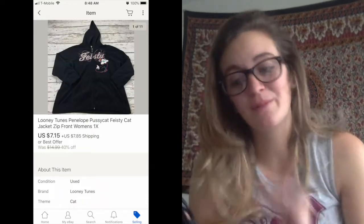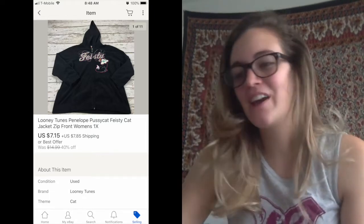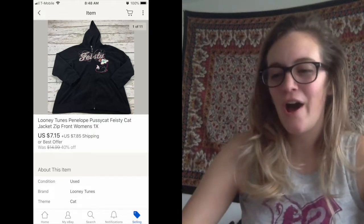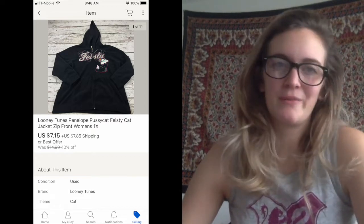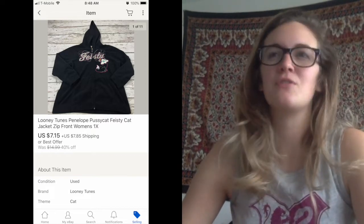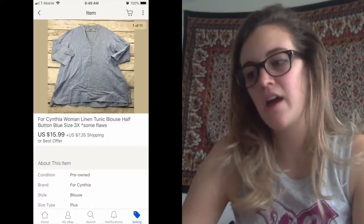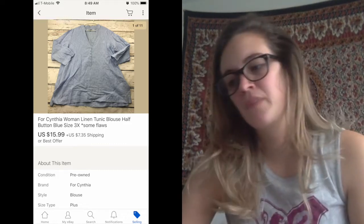Next one was a Looney Tunes Penelope Pussycat Feisty Cat jacket. It was one I grabbed a while ago and it sold for 40% off at like $7. I grabbed it thinking it would do better, but it didn't. Looney Tunes — I always assume will do well, but it doesn't really sell for much. Not like Disney. Next thing I sold was a For Cynthia linen tunic. It had some flaws, and I sold it for $15.99, which I believe was an offer. Seemed reasonable given the flaws.